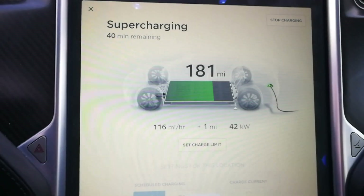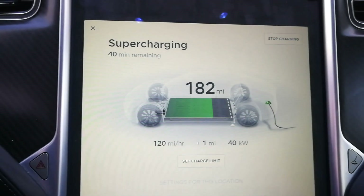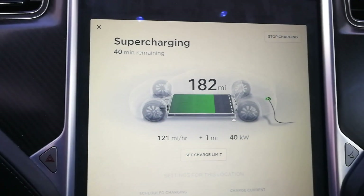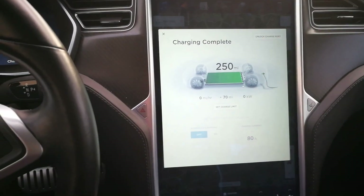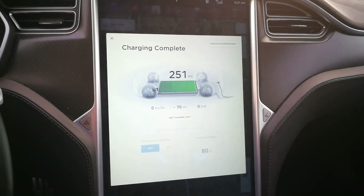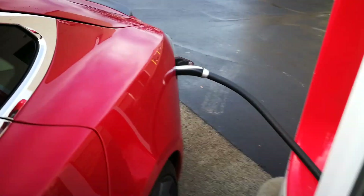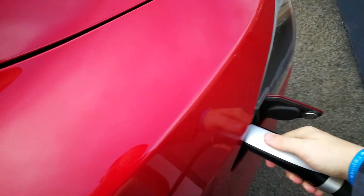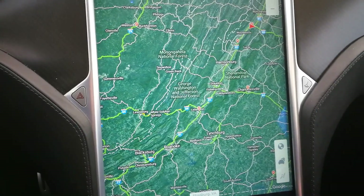Just got to the Tesla supercharger station and we are charging right now. Going to move the charge limit back a little bit — done. Looks like it'll be about 40 minutes, so let's get back to this once 40 minutes is up. All right, so this has been the supercharging — we just completed our charge: 251 miles, which I believe is about 95%. Let's go ahead and unplug the supercharger cable. First destination is going to be Lexington, Virginia.